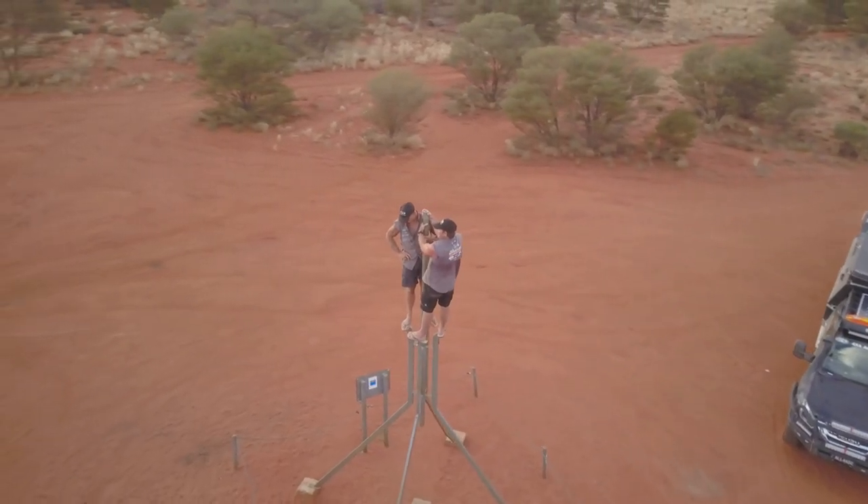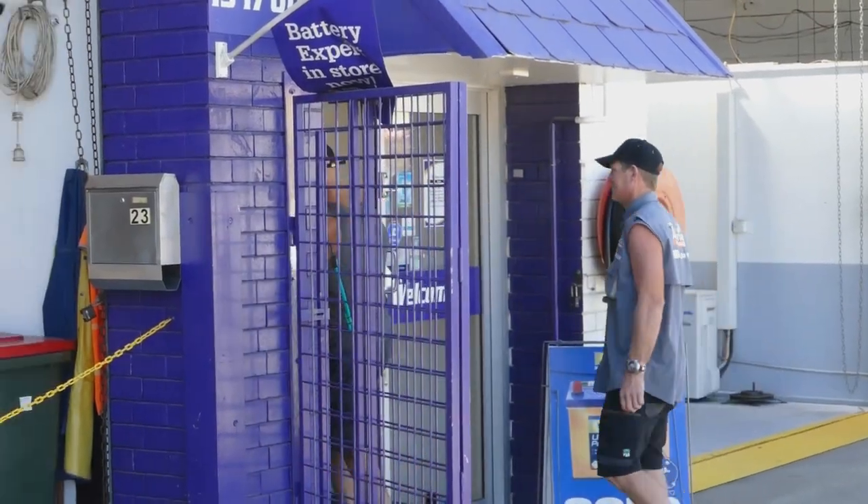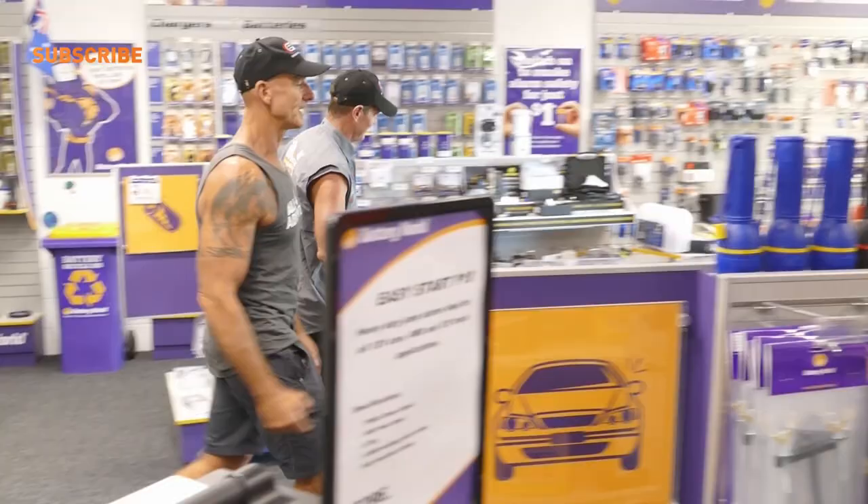Battery World are the experts and always make the right decisions with batteries when it comes to installing them into our off-road rigs. We are the battery experts. That's why people should come to us, because we live and breathe this stuff. Deal's done with the battery.